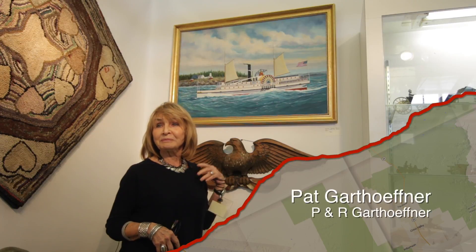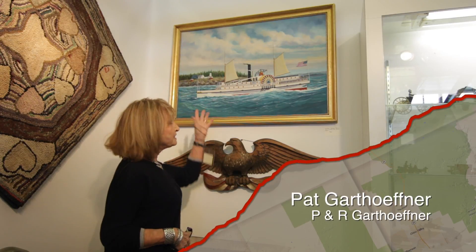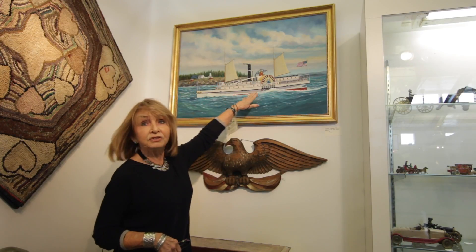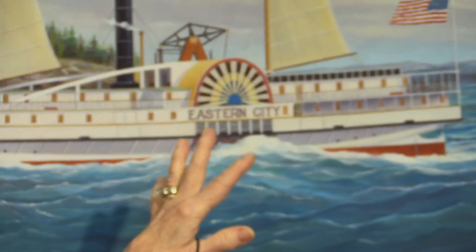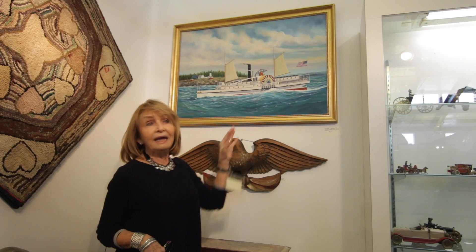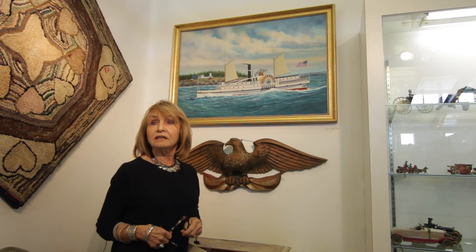My name is Pat Garthofner. I'm from Lyditz, Pennsylvania. I'm here with my husband doing the show. I'd like to talk to you about this painting, which is oil on canvas. It's a painting of the Eastern City ship that was built in New York, and it sailed from Boston to Portland, Maine, and it was sold repeatedly and ended up at Bath, Maine at the shipyard.